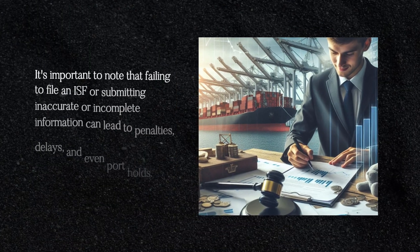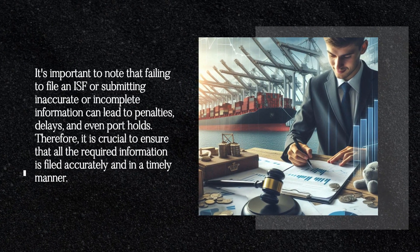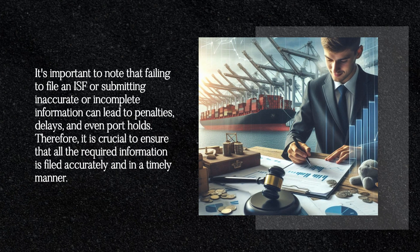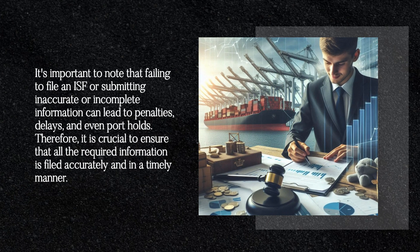It's important to note that failing to file an ISF or submitting inaccurate or incomplete information can lead to penalties, delays, and even port holds. Therefore, it is crucial to ensure that all the required information is filed accurately and in a timely manner.